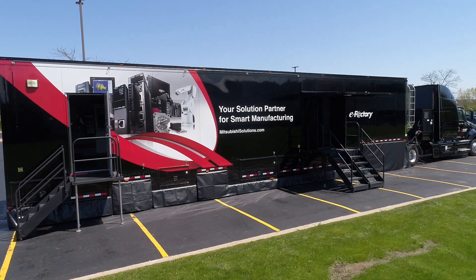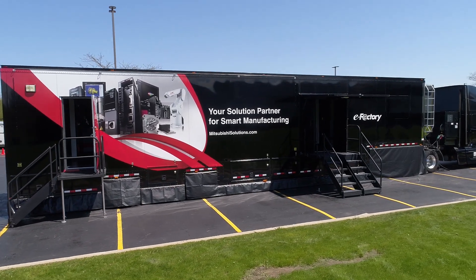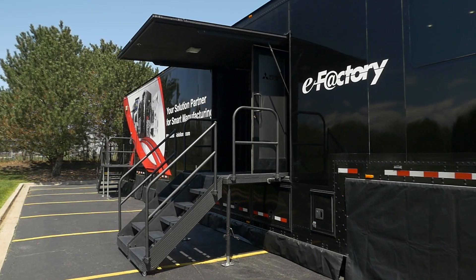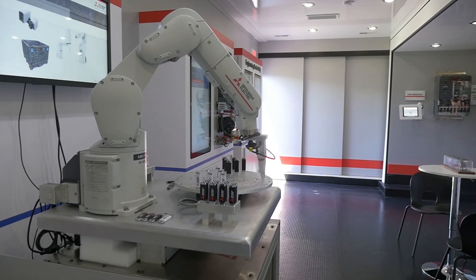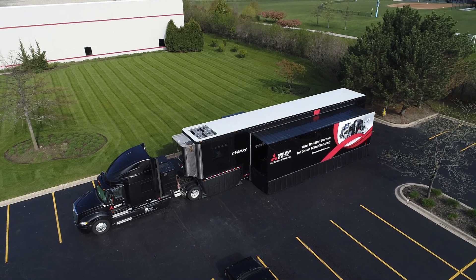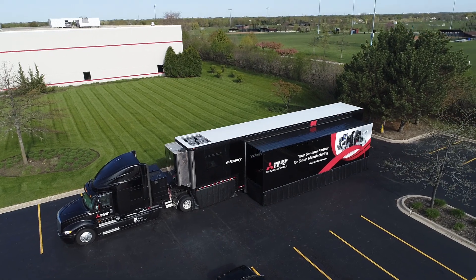Mitsubishi Electric addresses all of these innovations and customer challenges, and that's what we're really showcasing here in the mobile showroom. It allows our salespeople and our distribution network to have more intimate conversations with our customer base and allow them to see the innovations we're delivering to the marketplace and the solutions we're providing to help them address their challenges.